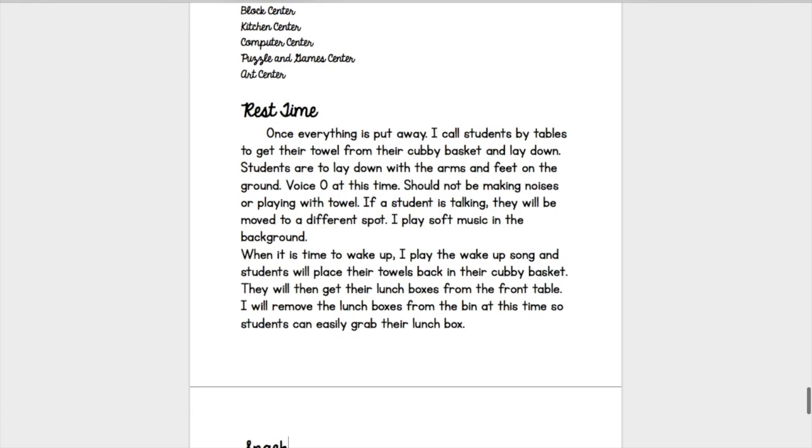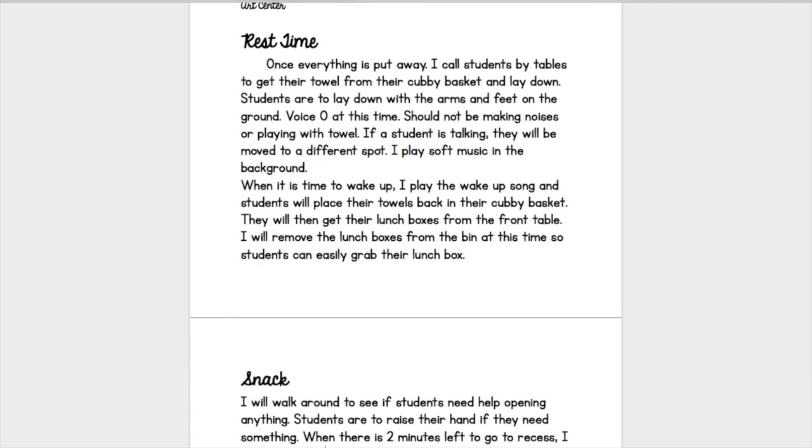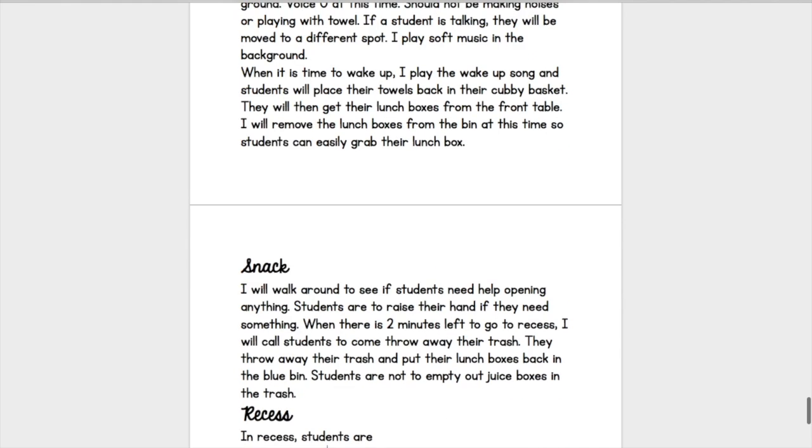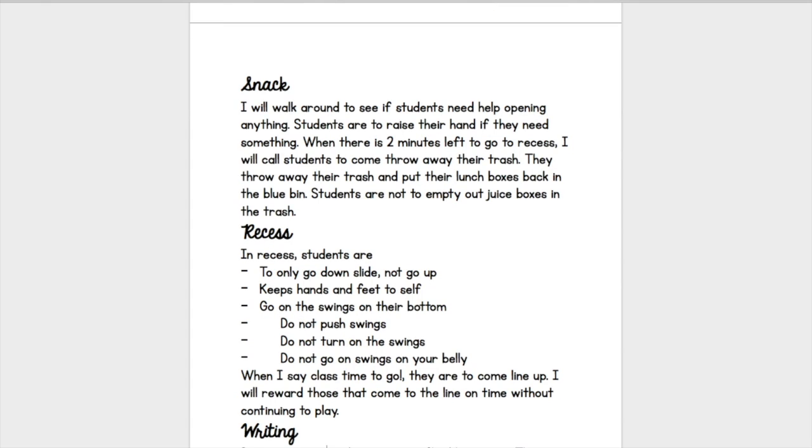Next is rest time — what they're doing at rest time. For my kids, they only have rest time the first half of the year, and that's why I wrote the expectations on here and what my routine would be for that. Then there's snack — think about at what time they eat their snack, how much time they have, what do they need, what do they do if they need something, and what do they do when they have trash? Do they just get up and throw it away, or is there a specific time you want them all to throw their trash?